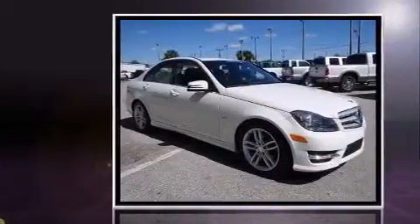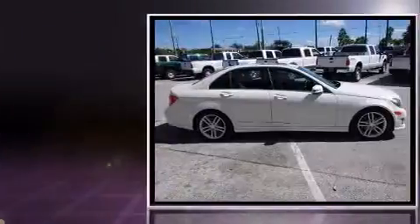Sensibility and practicality define the 2012 Mercedes-Benz C-Class. This four-door, five-passenger sedan still has fewer than 40,000 miles.